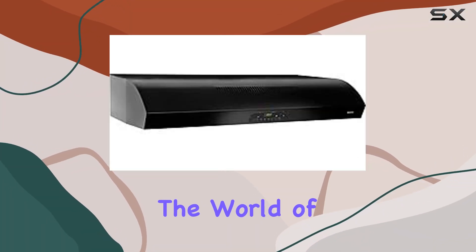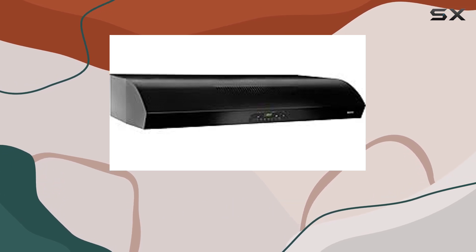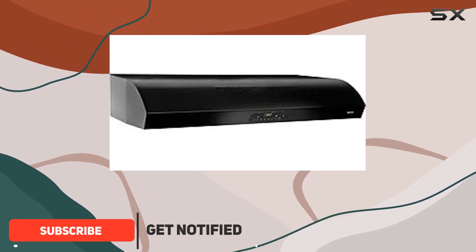Today, we're diving into the world of kitchen appliances with the Brone 42 inch 450 CFM under cabinet range hood in a sleek black finish. Let me tell you, this thing is a game changer for any kitchen enthusiast.